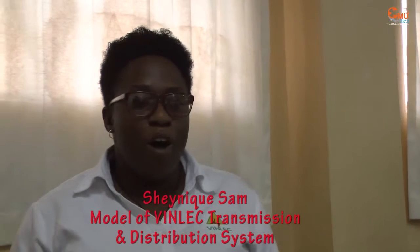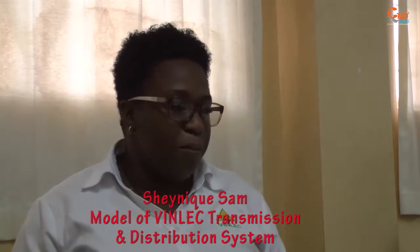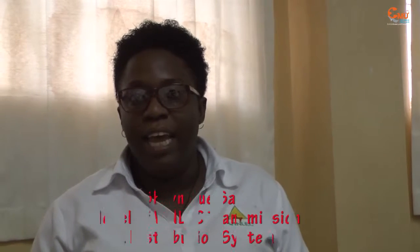This has been a model of our transmission and distribution system from the Massey Junction to the Cain Hall Power Station. We got some of our linemen to build this model to educate the public about our system, to show them the different voltages that we distribute at and how our network is interconnected and how you get power to your home.